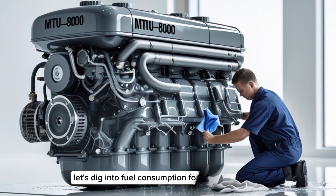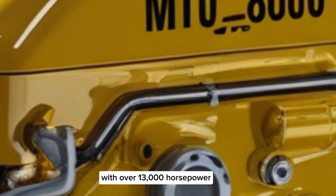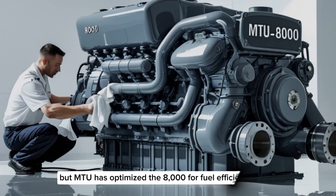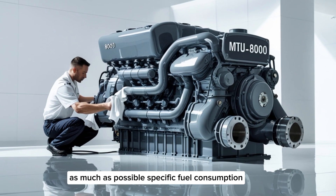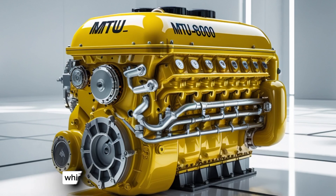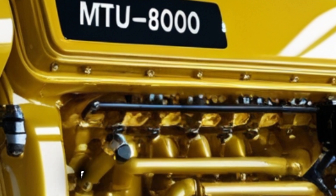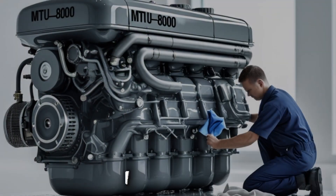You might assume that an engine with over 13,000 horsepower would burn through diesel like there's no tomorrow — and you'd be right, to a degree. But MTU has optimized the 8000 for fuel efficiency as much as possible. Specific fuel consumption sits around 190 grams per kilowatt hour under typical load, which is surprisingly competitive for its size class. When you consider the scale of how much mass these engines move, it becomes clear that the MTU8000 is engineered for both power and practicality.